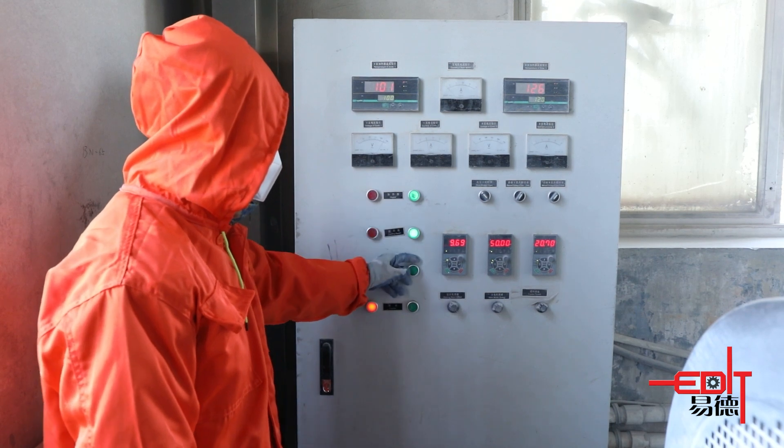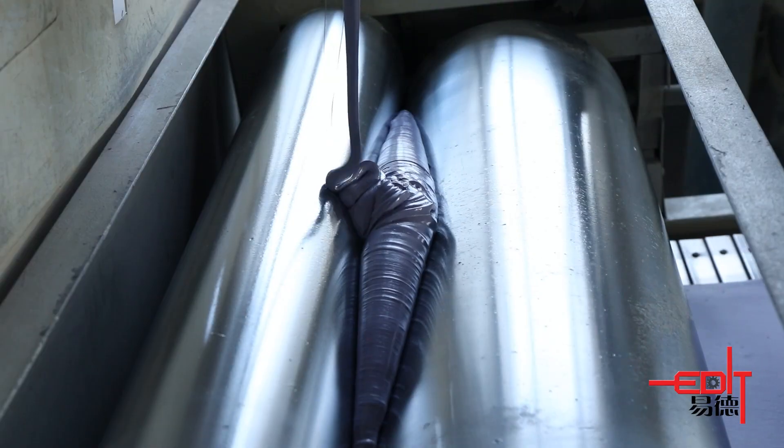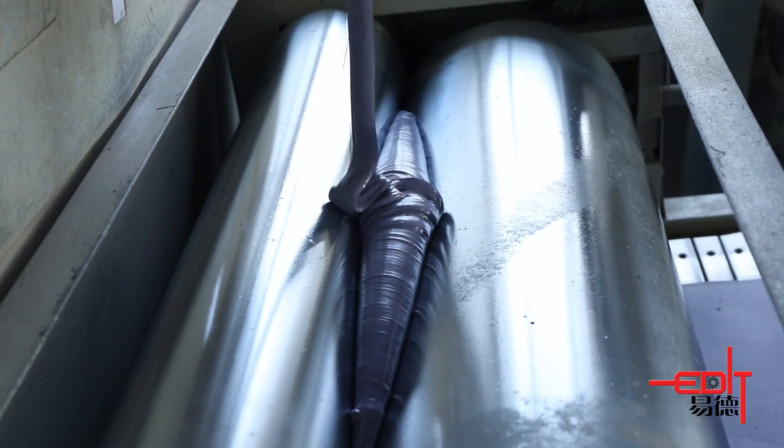We mainly have three types of powders: powders made of pure polyester, pure epoxy, and polyester-epoxy mix types.